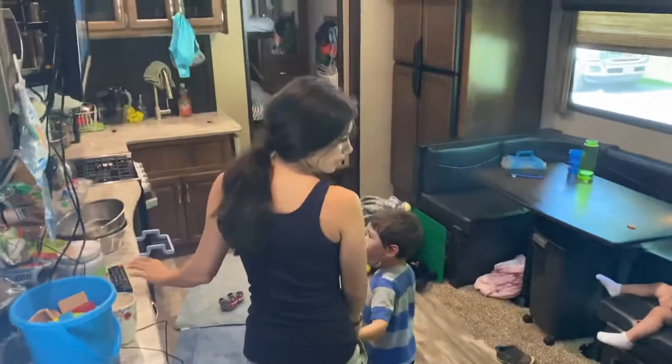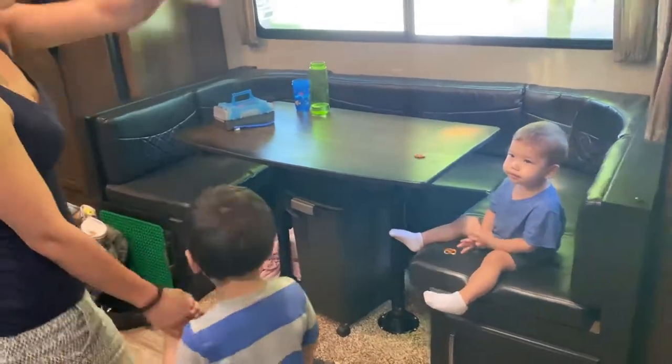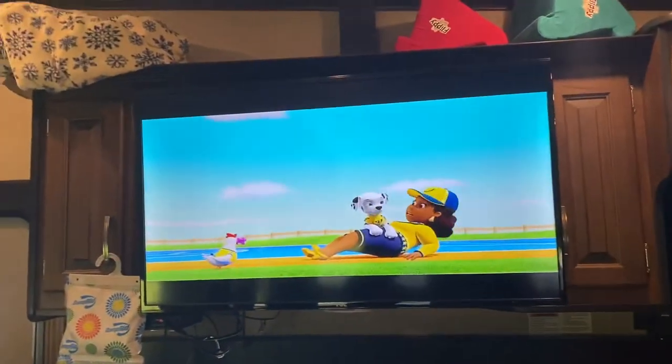The sliding doors close. And here's the main living area. This folds out into a bed. This couch is a fold-out bed, and then the table can fold out as well — that converts into a bed. There's more storage up here, so we store all of our vitamins and cleaning stuff and all that. And then here's the TV — Paw Patrol, obviously.